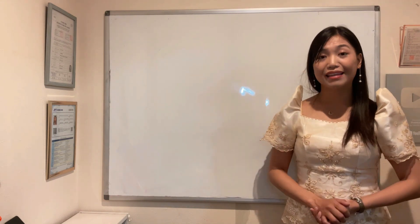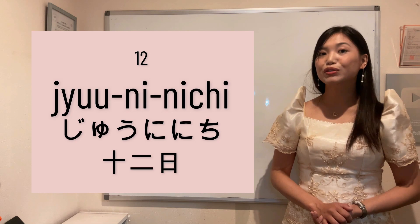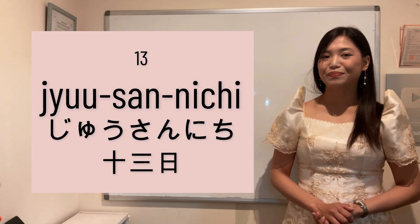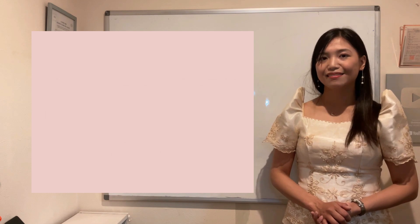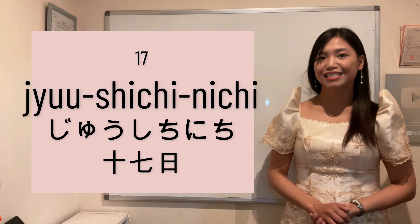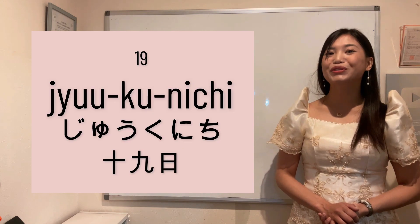One more time — eleventh day of the month: Juu-ichi-nichi. Twelfth, Juu-ni-nichi. Thirteenth, Juu-san-nichi. Fourteenth, Juu-yokka. Fifteenth, Juu-go-nichi. Sixteenth, Juu-roku-nichi. Seventeenth, Juu-shichi-nichi. Eighteenth, Juu-hachi-nichi. Nineteenth, Juu-ku-nichi.